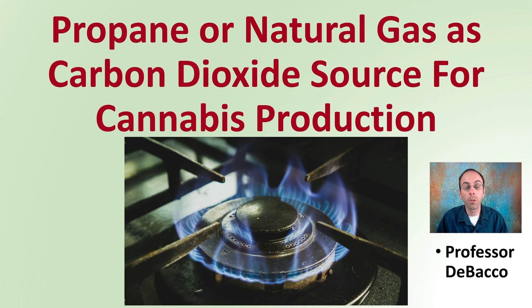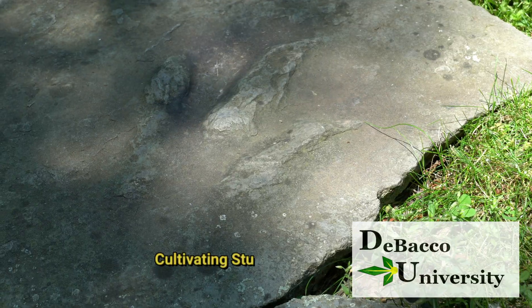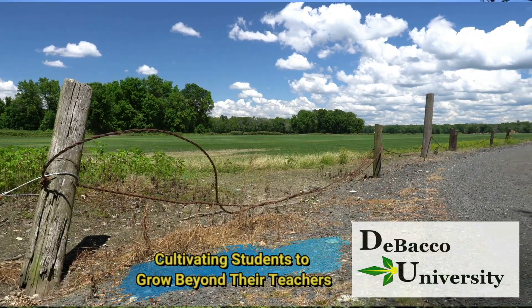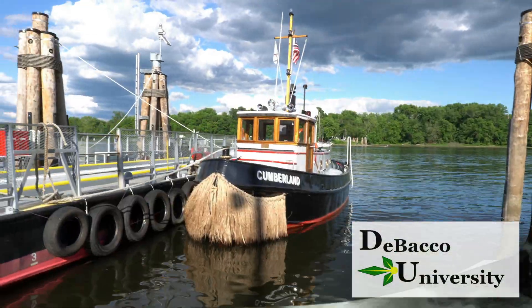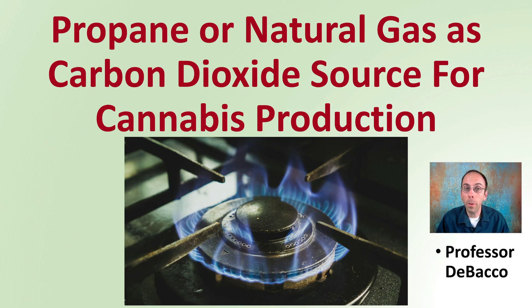Looking to enrich your growing area with carbon dioxide using propane or natural gas as the source? Here at DeBaco University, we're going to describe this exact situation — using propane or natural gas as a carbon dioxide source for cannabis production.